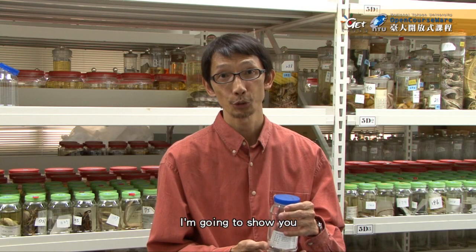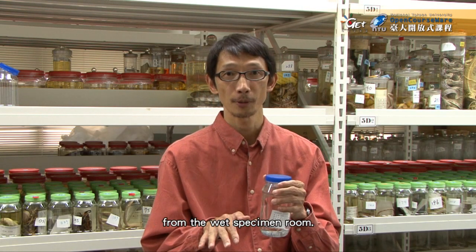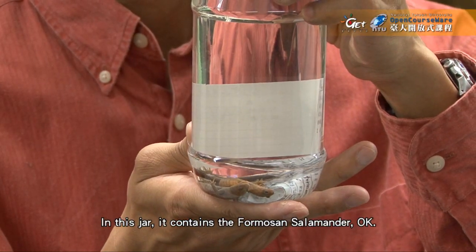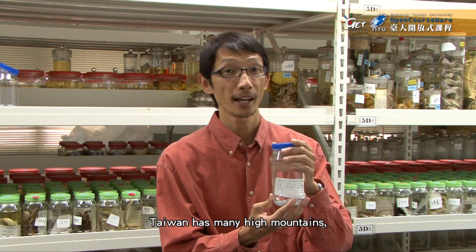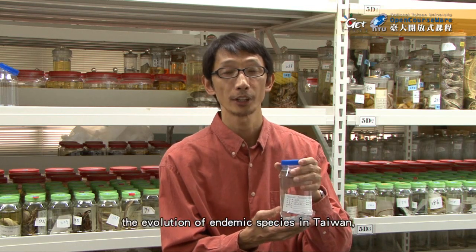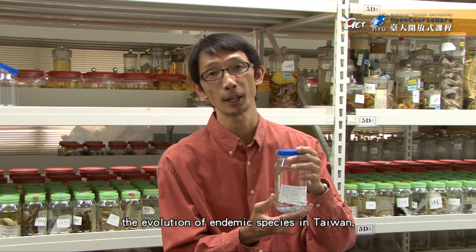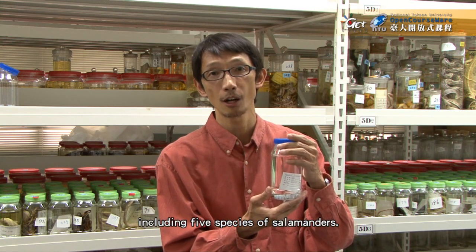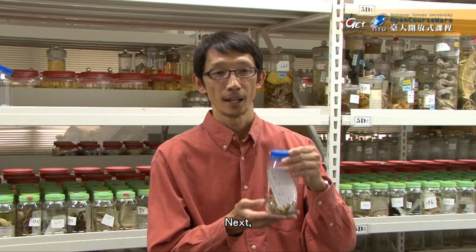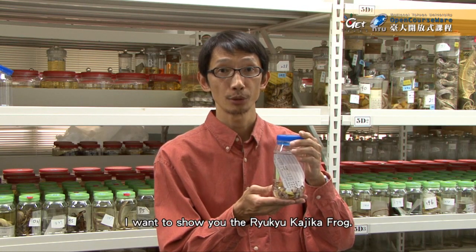Next I'm going to show you some specimens from the wet specimen room. In this jar it contains four Taiwanese salamanders. Taiwan has many high mountains which provide an isolated environment for the evolution of endemic species, including five species of salamanders. This one is the Formosan salamander.